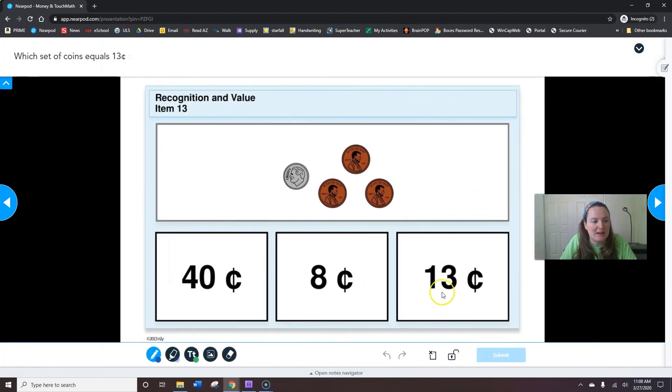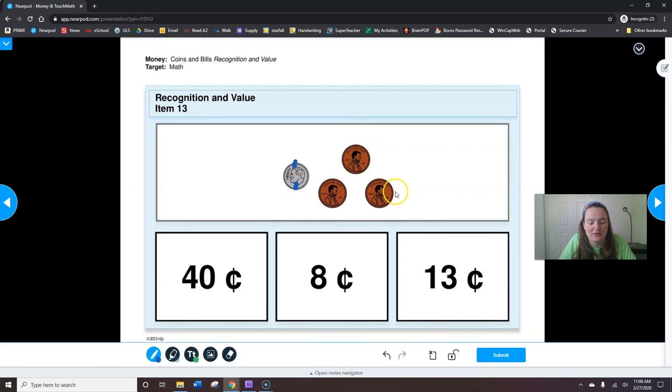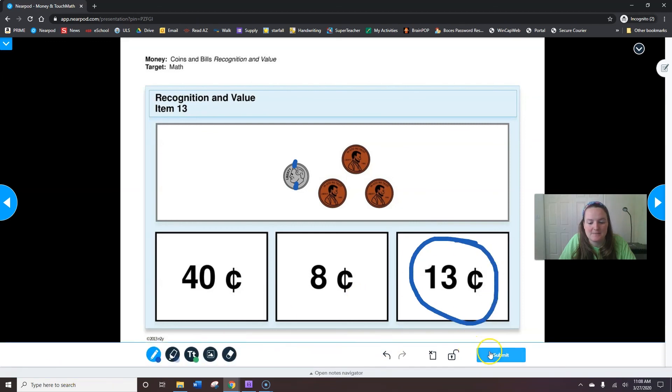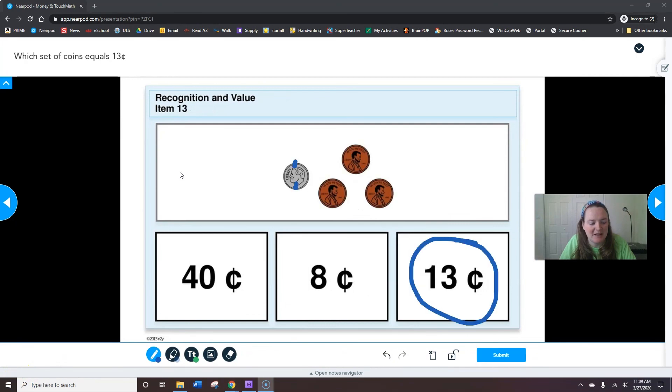Which set of coins equals 13 cents? Here we have five, ten, eleven, twelve, thirteen — thirteen cents. Hit submit. Due to the limits and the length of videos, there will be a part two. Thank you.